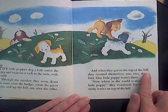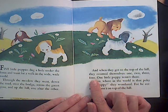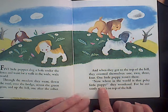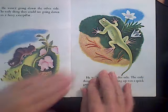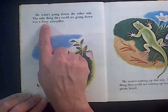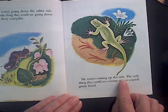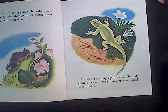And when they got to the top of the hill, they counted themselves: one, two, three, four. Oh no — how many puppies did they start with? Five. Uh oh, one little puppy wasn't there. Now where in the world is that pokey little puppy? They wondered, for he certainly wasn't on top of the hill. He wasn't going down the other side — the only thing they could see going down was a fuzzy caterpillar. Do you see the fuzzy caterpillar? He wasn't coming up this side — the only thing they could see coming up was a quick green lizard. Do you see the quick green lizard?